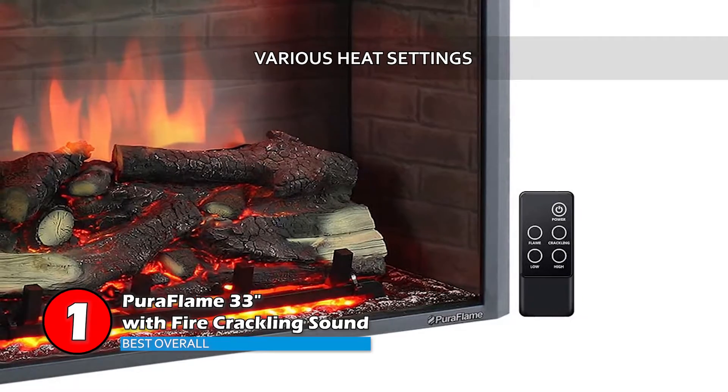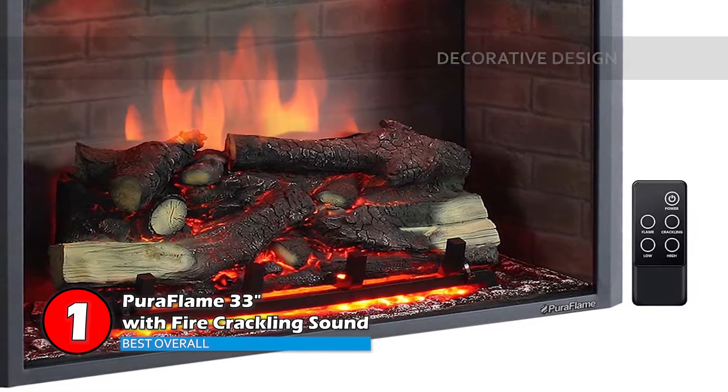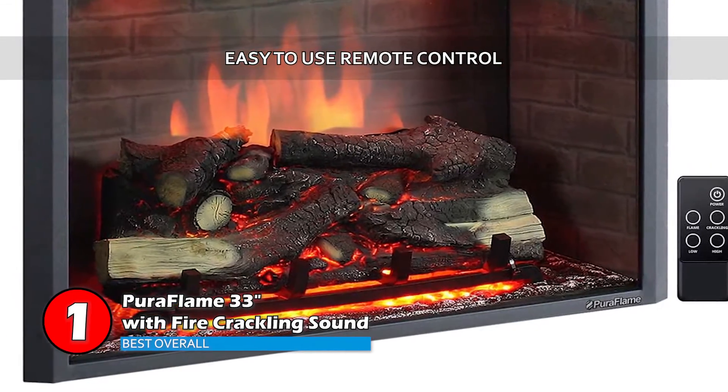Bottom line is, it comes with a variety of heat settings, it is designed to provide improved home decor, and it includes an easy-to-use remote control.